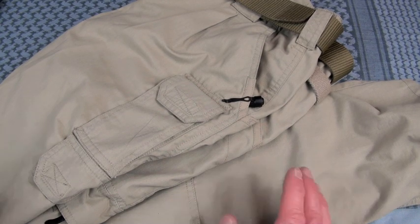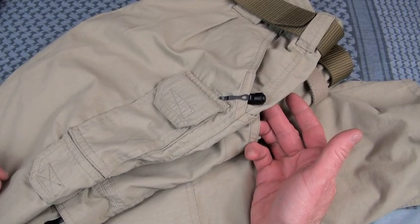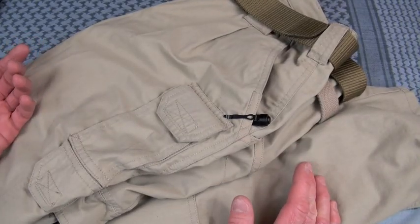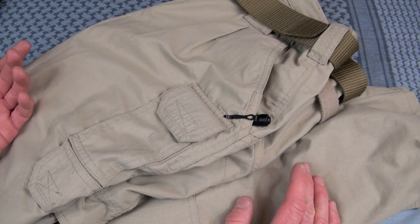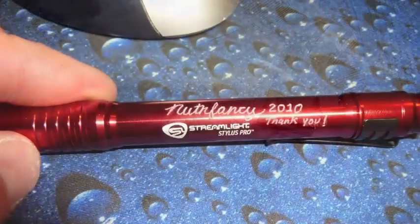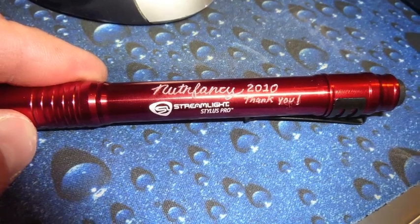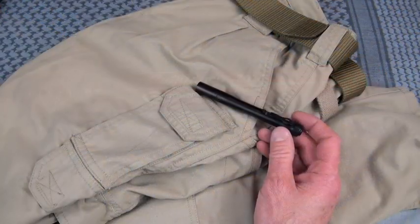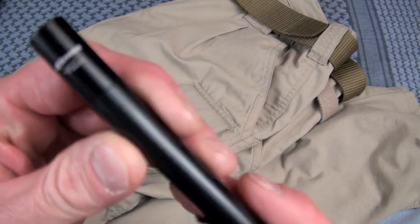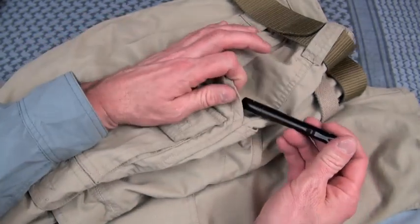Starting off, since I already showed it to you, with lighting capability — I will always have a flashlight on me. I've reviewed a lot of lights. The style I like to have for EDC is a penlight. These days it's either going to be a Streamlight Stylus Pro — which I still think is an excellent light, single mode, adequately bright, very tough, very reliable, I've never had one fail me — or the amazing 4Sevens Preon multi-mode penlight. Probably one of the best penlights in the world.